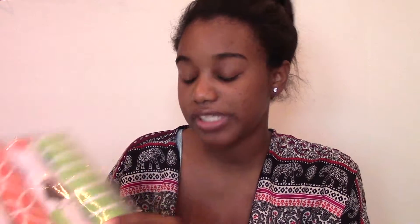I also got him five receiving blankets because you can never have too many. I have a lot right now, but he goes through them like crazy. I use them as burping cloths and when someone wants to hold the baby, I give them a receiving blanket to put over their shirt. I use them for a variety of things, so five more will only help. This was $5.99, and I like the prints as well.